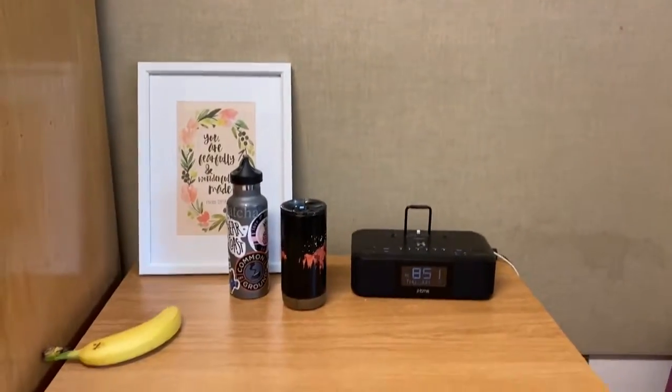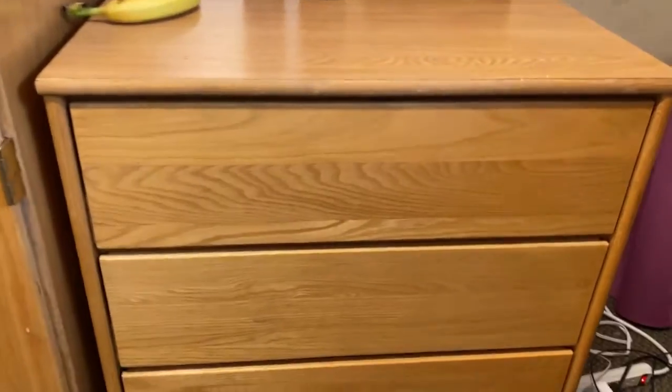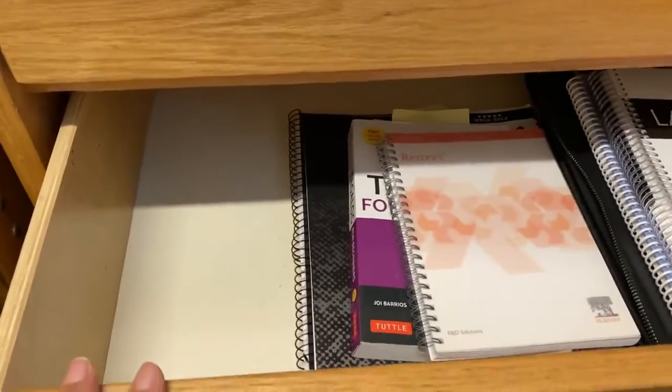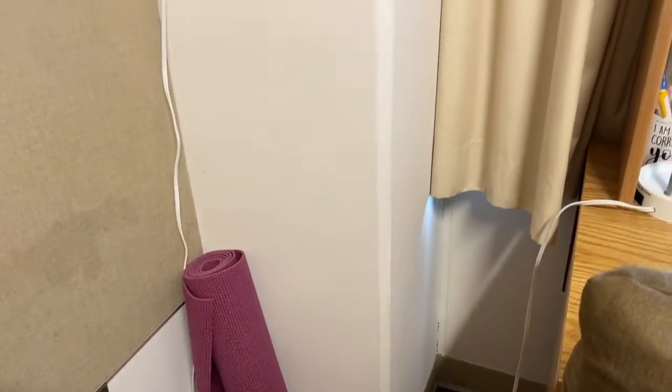Besides the closet, I have a photo wall as well as a set of drawers. I really wanted to keep it simple and empty just so I could have extra desk space if needed. I mostly keep books, notebooks, or personal stuff in my drawers.